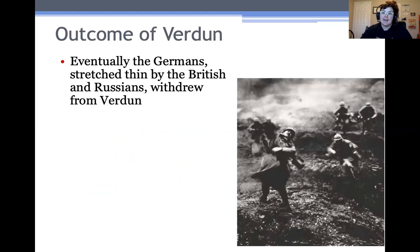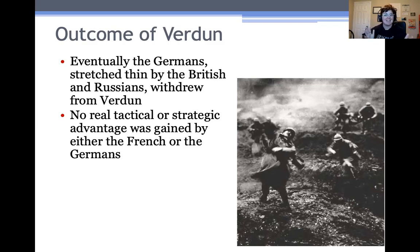The outcome of Verdun kind of ended in a stalemate. Eventually the Germans, stretched thin by attacks from the Russians on the Eastern Front and attacks from the British on the Western Front, withdrew from Verdun. So neither side really got anything out of it — the Germans didn't break through the lines or capture Verdun, and France didn't advance anywhere. There was no real tactical or strategic advantage gained by either side. That's kind of symbolic of World War I as a whole: fighting these horrible, bloody, deadly battles over really not that much territory.